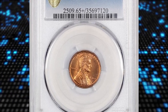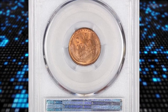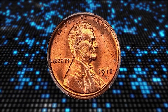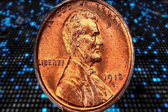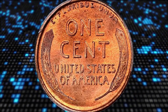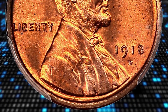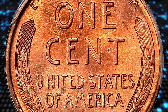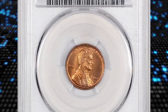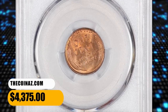Number 10: the 1918-D Lincoln Cent in MS-65+ Red condition — a very tough date in full red. PCGS uses the plus grade for premium quality at the top end of a given grade. Full red 1918-D cents are scarce and most likely to be seen in MS-64. In MS-65 this date is quite rare, and in MS-66 Red and above, it is downright rare. The finest example certified by PCGS is a single MS-67 Red with a guide price of $95,000. This MS-65+ Red gem sold for $4,375.